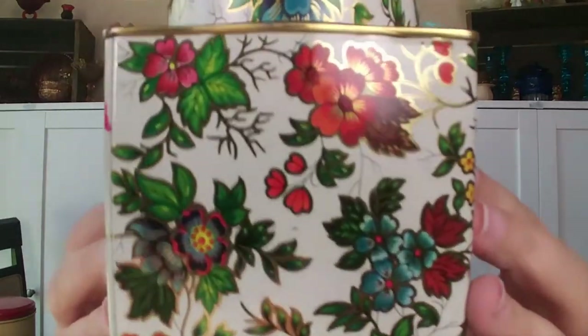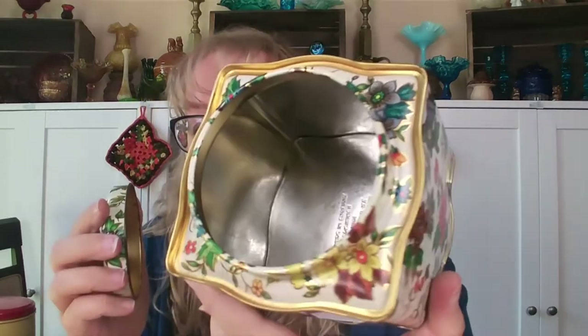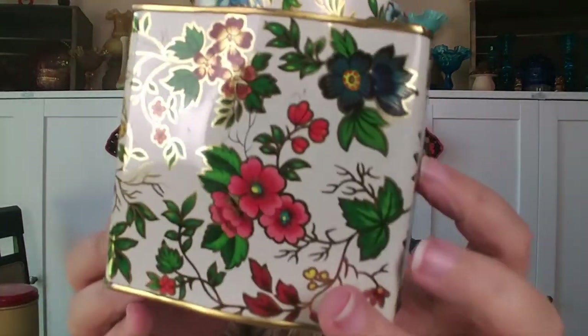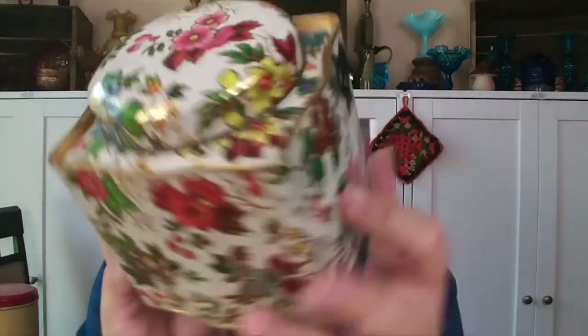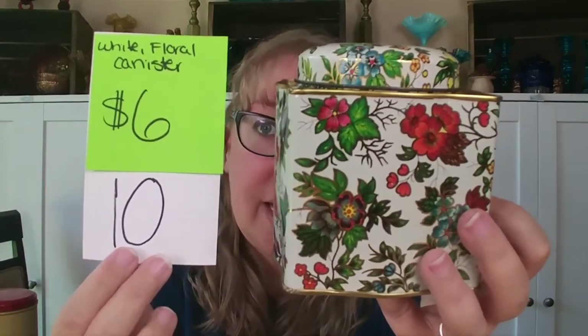Now I have some tins. First, this beautiful floral and gold tin with gold accenting along all the flowers. It's designed by a Day to Hair company, Long Island, New York, container made in England. It does have a little patina on the inside but is clean. It is four and a quarter inches tall by four inches wide. The gold detailing is what sold me on this one. It is $6, number 10.